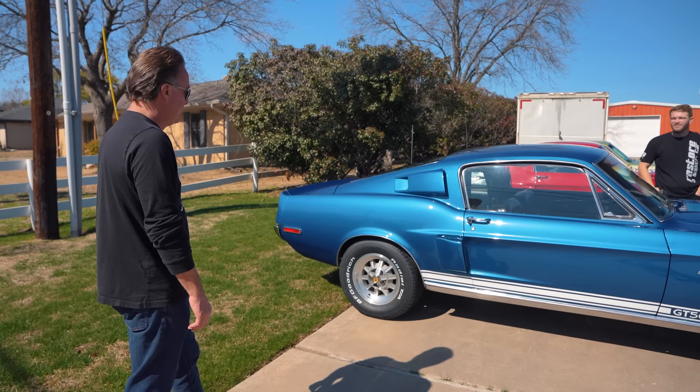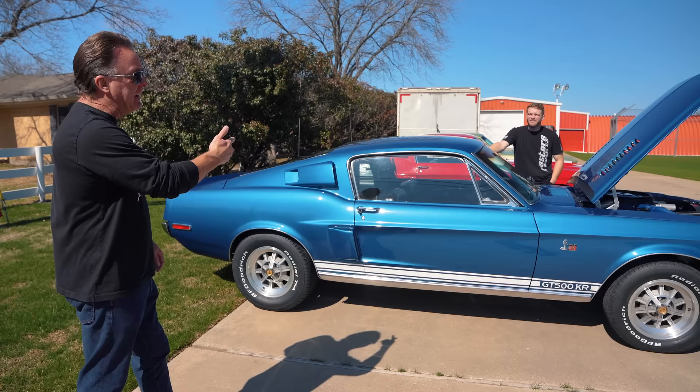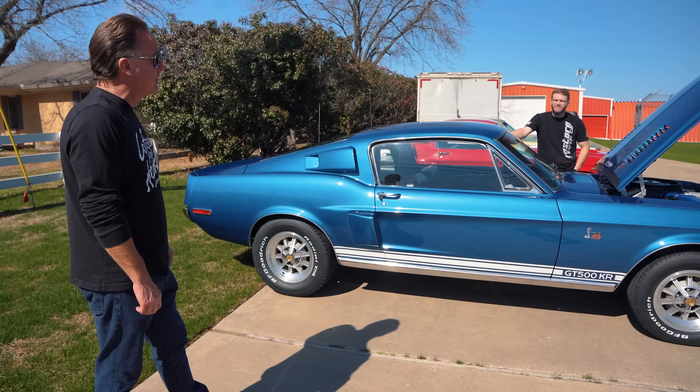Alex, you killed it. He has done four Shelbys this year already — done, dialed in, ready to go. These are all leaving today and they're all going to be enjoyed. They'll be back out on the road after sitting forever — this one since '95, that one since '90. The green car the man drove every summer; it never sat, but he owned it for almost 50 years until we got it.